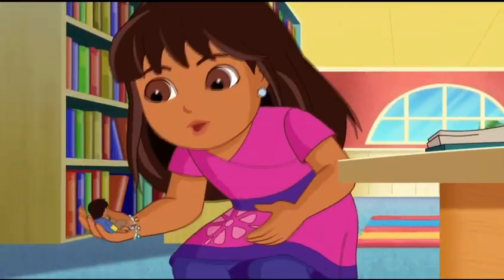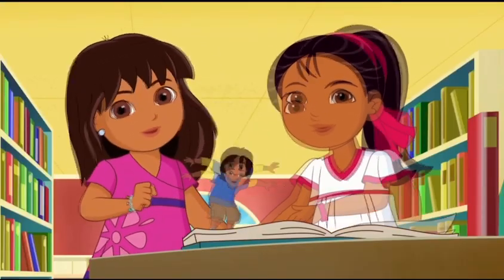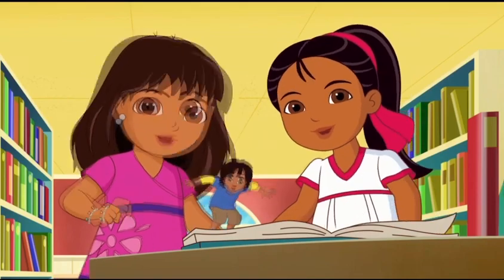Cuidado, Pablo. Gracias, amiga. We gotta match the glyphs.